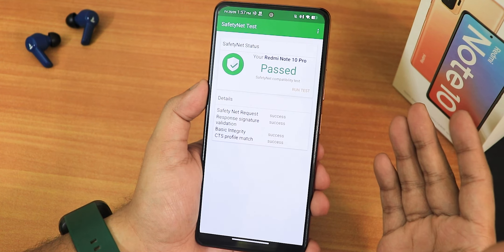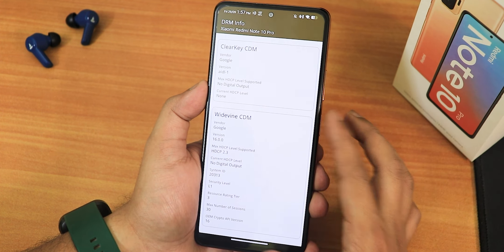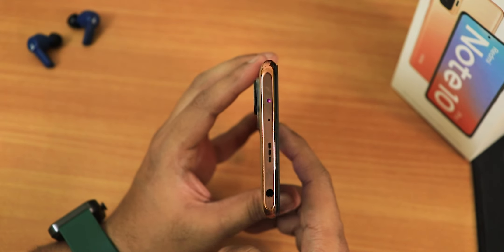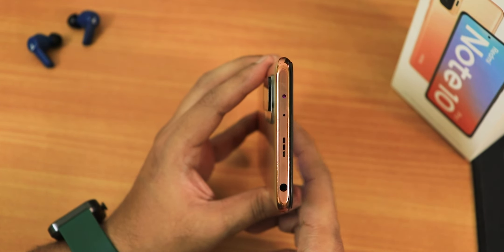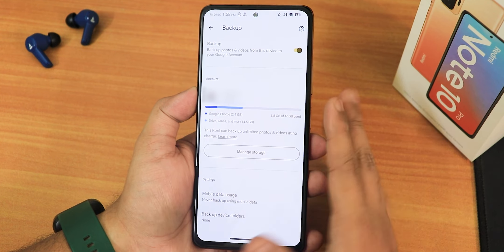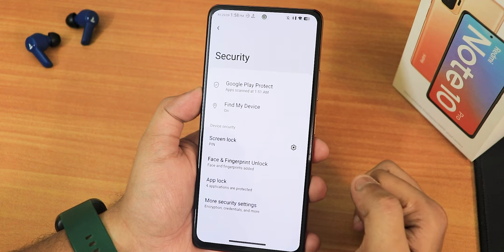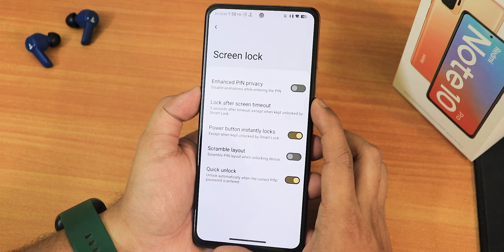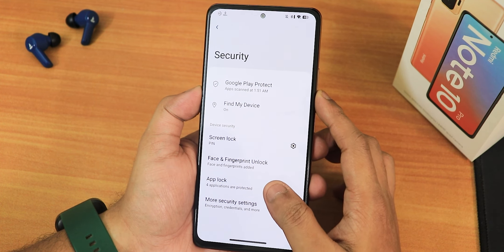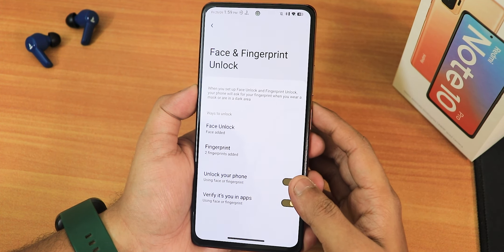The ROM passes the SafetyNet test out of the box, so banking apps work without issues. DRM info stays at L1, enabling Netflix and Amazon Prime video streaming at 1080p. The IR blaster is working perfectly fine. The ROM also offers Pixel-style unlimited photo and video backup at no extra cost. In security settings, quick unlock is available with face unlock, fingerprint, and app lock — no need to go into more settings for the app lock.